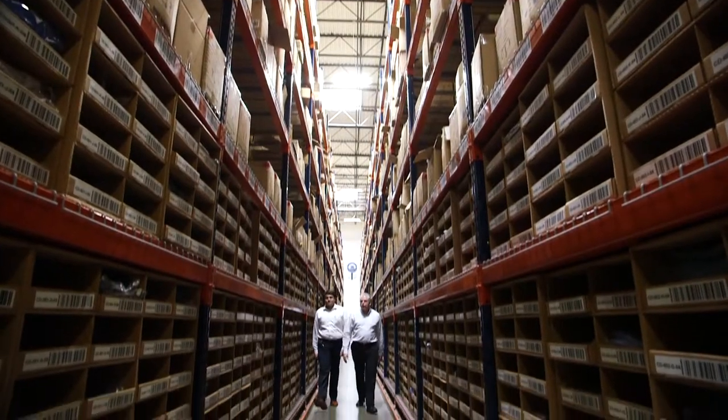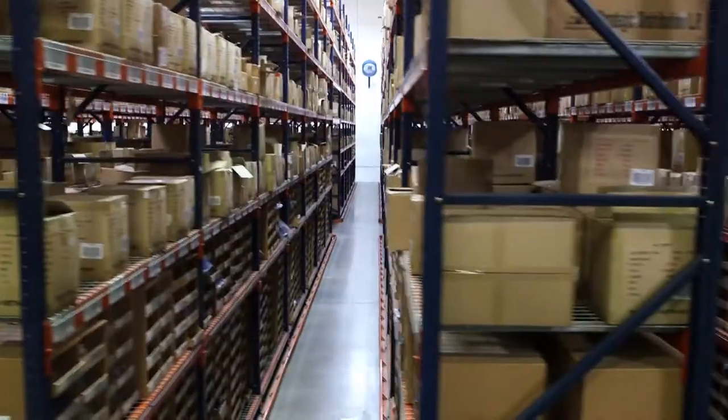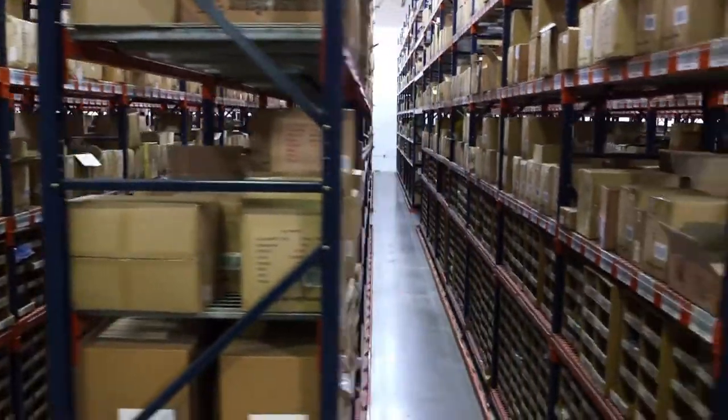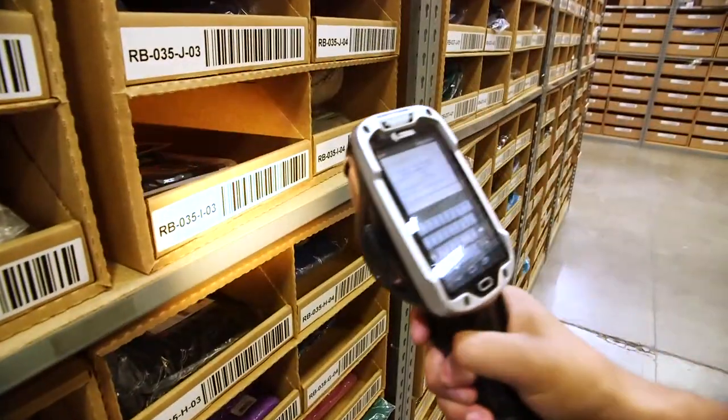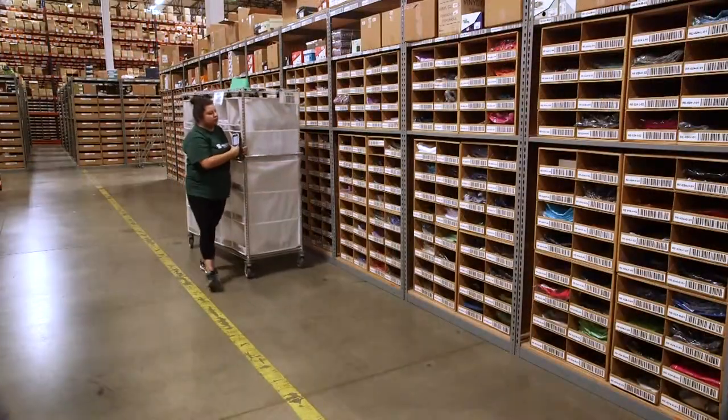Saddle Creek equipped the facility with a high-density racking system. High ceilings, narrow aisles, rail-guided order pickers, and ABC classification help ensure optimal efficiency and speed up order cycle time.